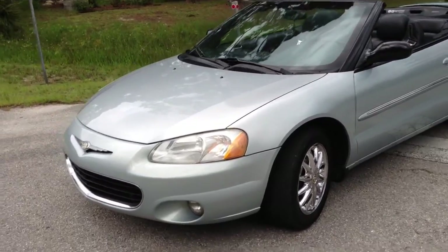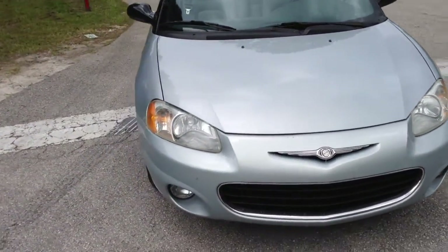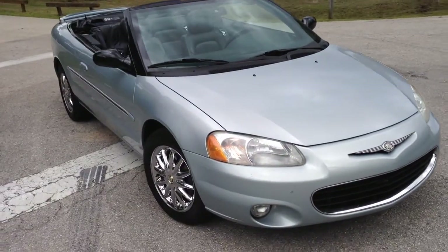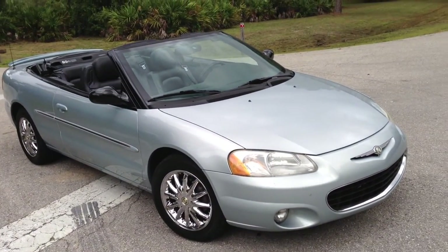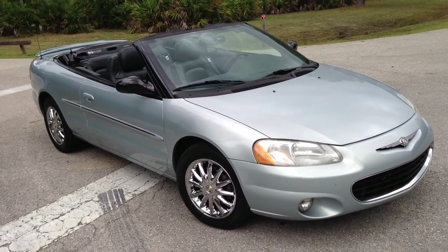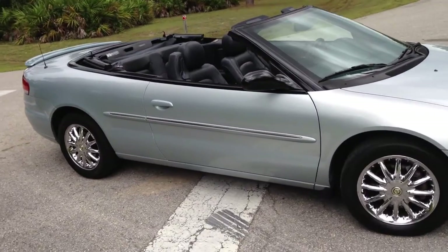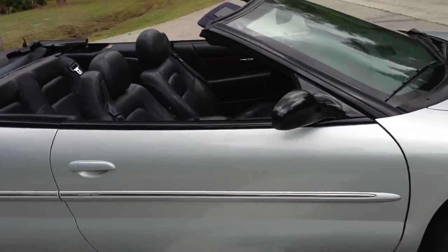Chrome wheels. The top is brand new and in excellent condition. It's in light blue, has leather interior, power windows, power locks, power mirrors — obviously it's a power top. The top takes about three seconds to put down. The car is huge on style; it's just an awesome looking car.